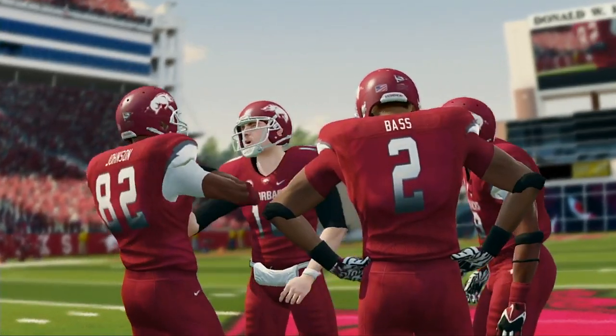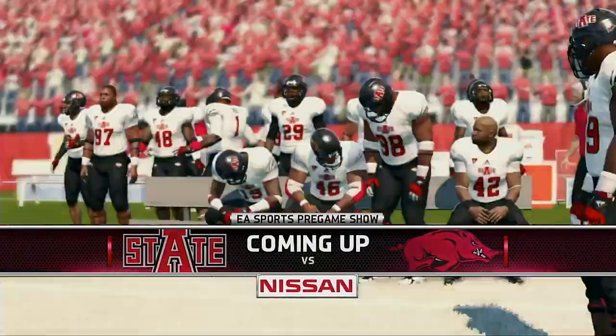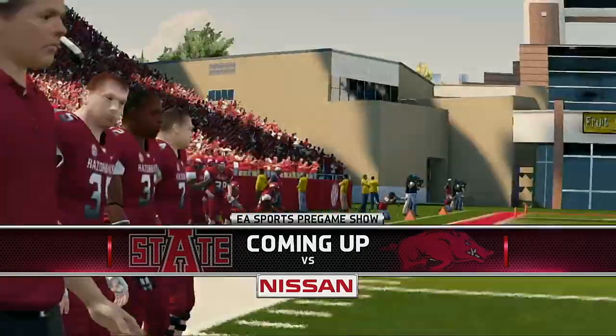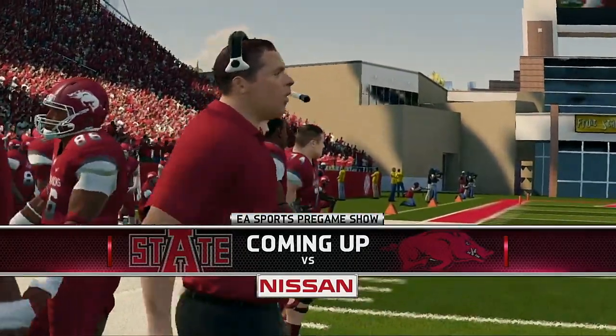Hi everybody. Reese Davis with you, bringing you the EA Sports NCAA Football 14 pregame show presented by Nissan — innovation that excites.